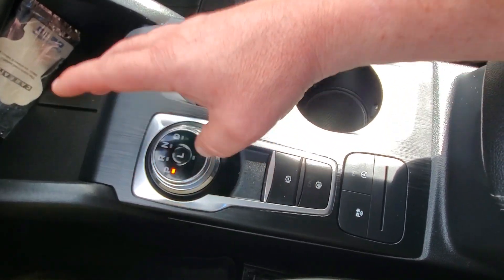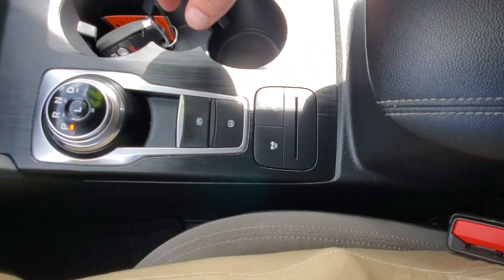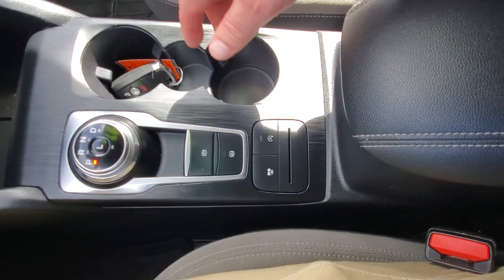You've got your transmission with park, reverse, neutral, drive, and low. There's an electronic parking brake, an idle stop feature, and driving modes. So far this thing is really, really cool — you've got to come check it out.